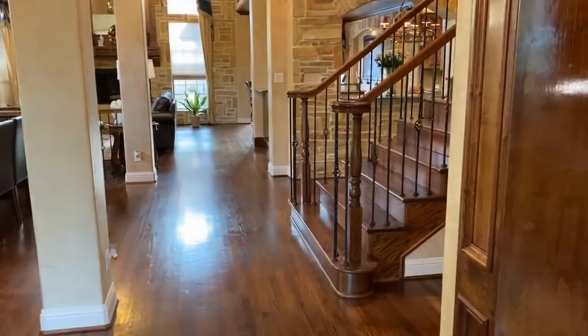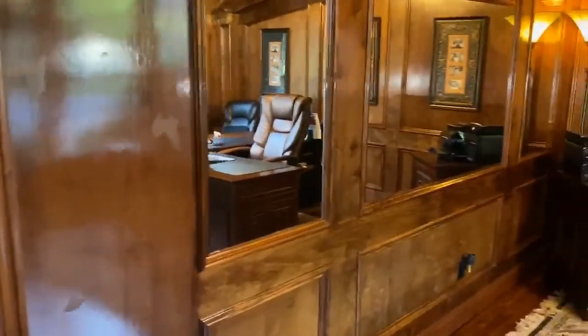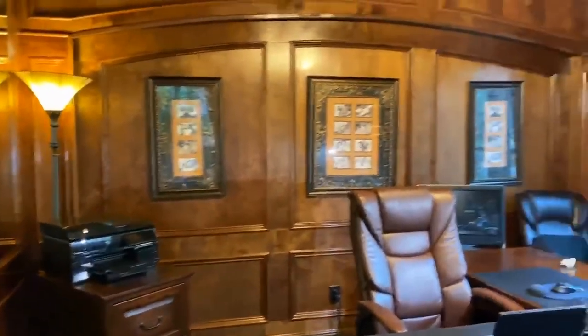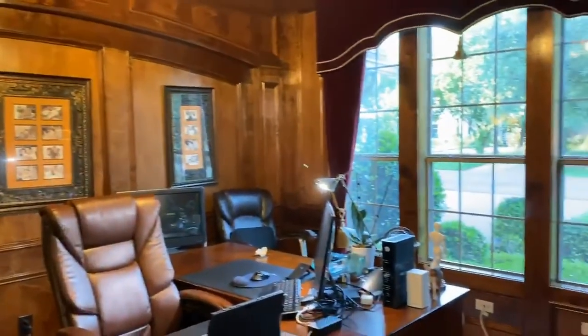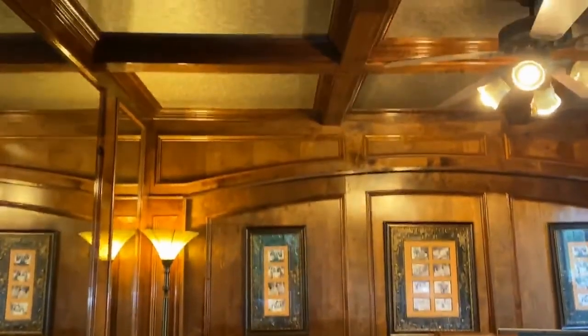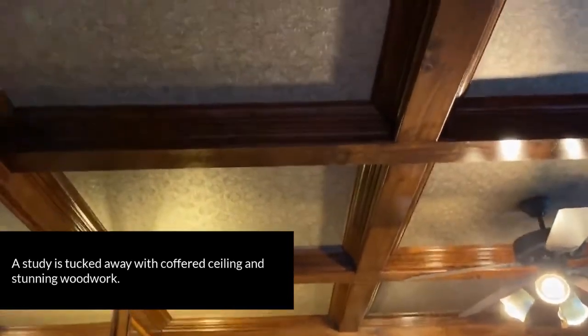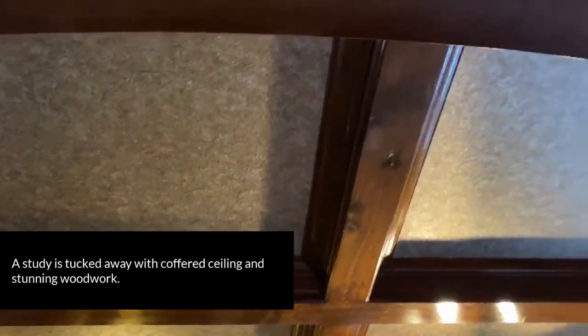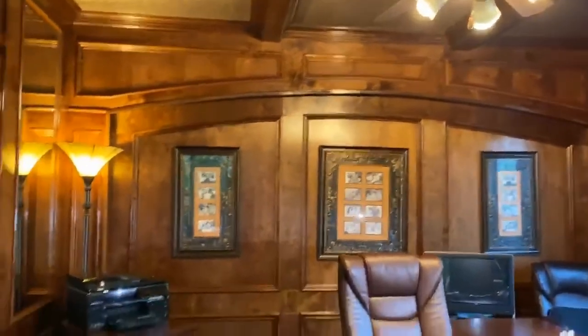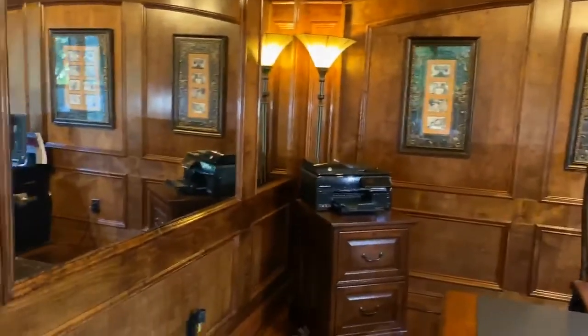As you come in the front door, you turn to the right and there is a wonderful study with views of the front yard, a coffered ceiling with special treatment, and beautiful woodworking. Who wouldn't want to work in this space?